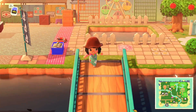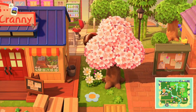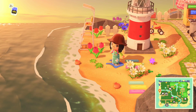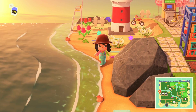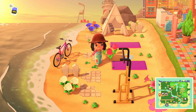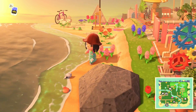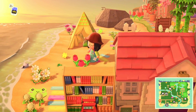Over here we have a lighthouse and another lifeguard chair. Then we have this colorful plank going down the beach, which looks so pretty especially at this time of day. There's also a little gym area for people to do yoga and work out by the water — really peaceful and relaxing. There are lots of dropped star fragments on the beach too, which looks really pretty.